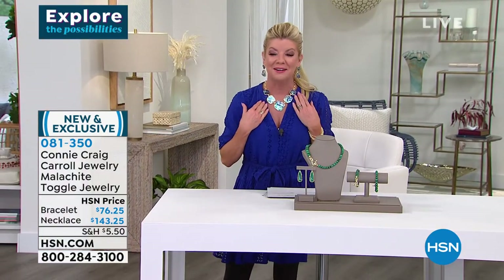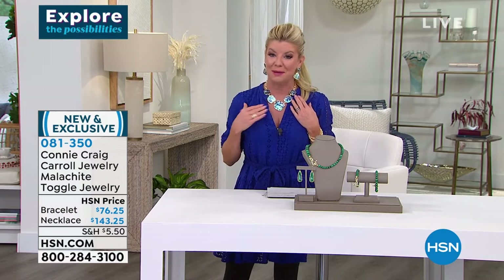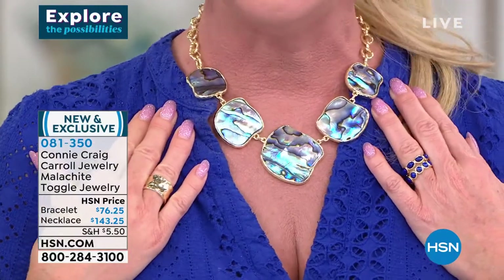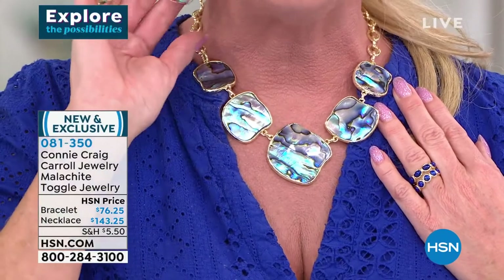Many of you are asking about the most sensational abalone necklace ever, ever, ever. Connie told me when it's gone, she cannot and will not be able to repeat this. She also has the matching earrings that will be at a special featured price.